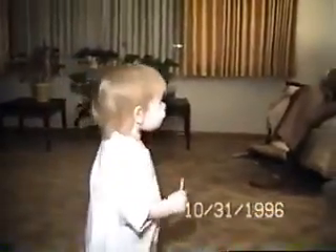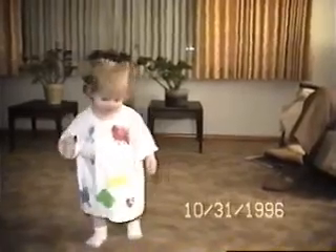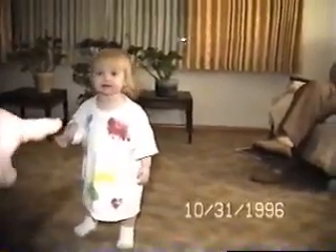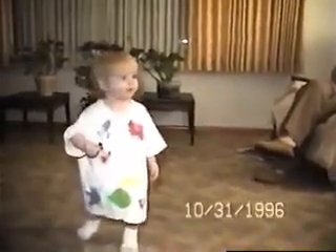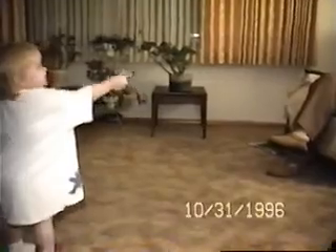Hi. Sarah, show us your sucker. You got a sucker? Show us your sucker. You got yum-yums? Yum-yum. There it is.